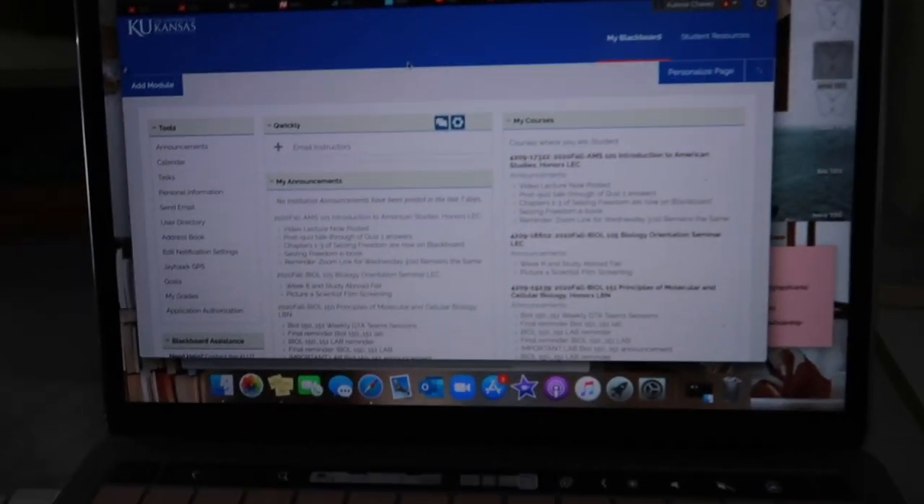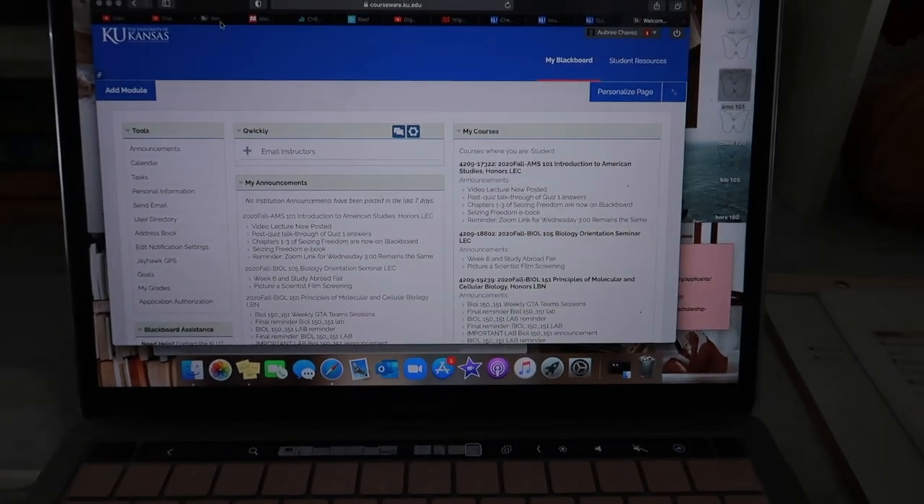And after that I just kind of grind. Here's me showing you guys my course load — that's going to be wrapping things up for this video.